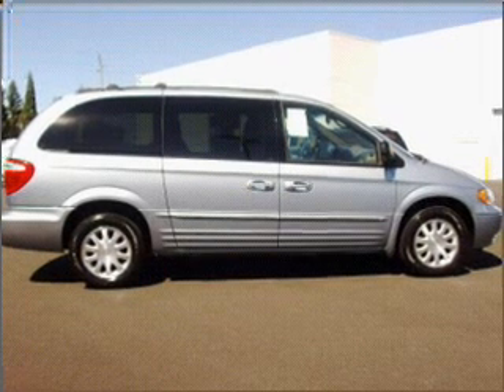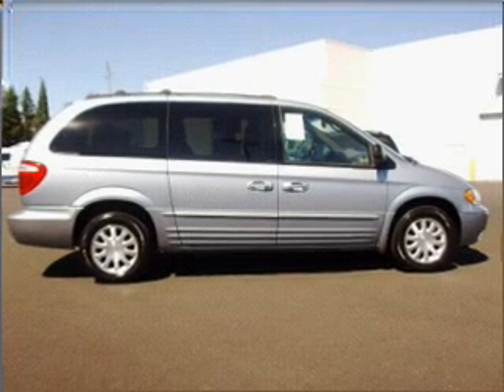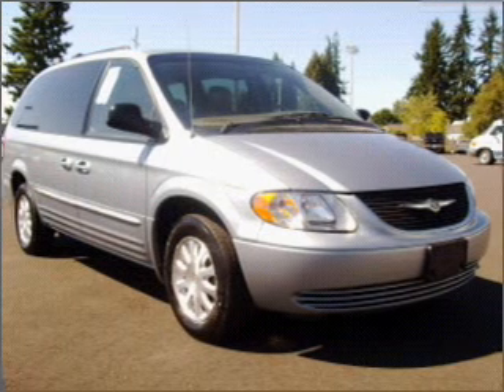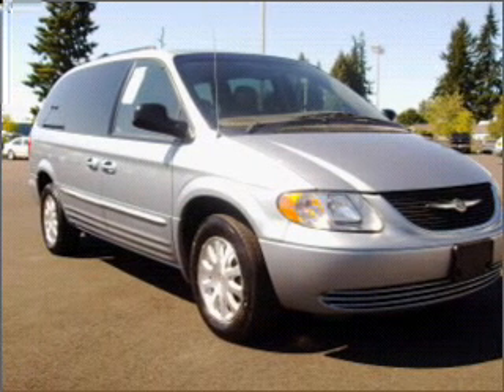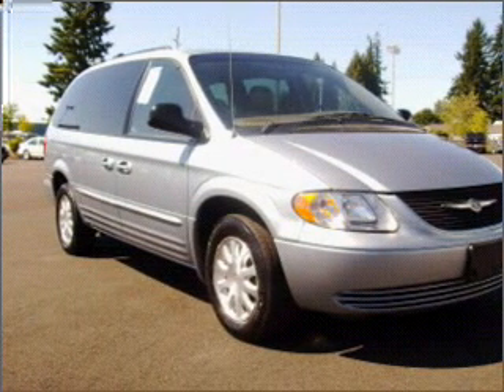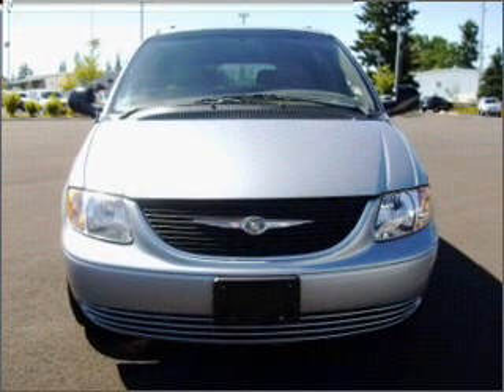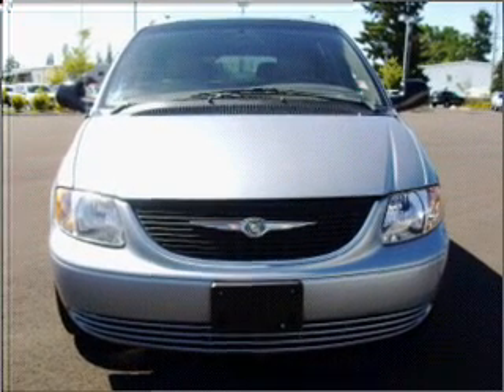Whether heading out on tour, or hauling the kids to soccer, this 2003 Chrysler Town & Country LXI is the vehicle you need. This Town & Country has a 3.8-liter 6-cylinder 12-valve engine and a 4-speed automatic transmission, and has a blue exterior and a tan leather interior.